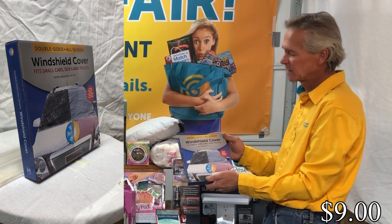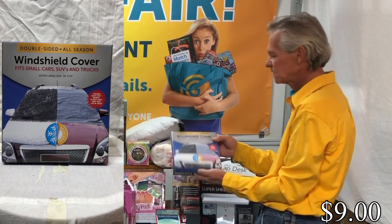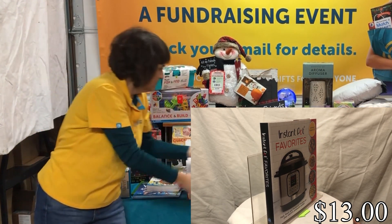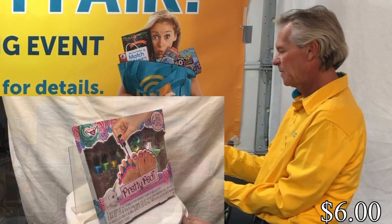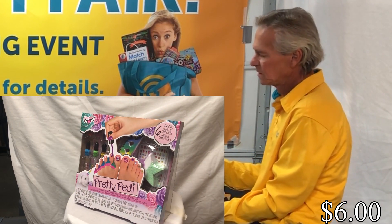The windshield covers work in winter and summer — they're insulated against the sun and against snow and ice. We have a new Instant Pot book with all your favorites in there. And then another great gift item: this is called the Pretty Petty Kit — it comes with emoji stickers and everything you need to do your nails.